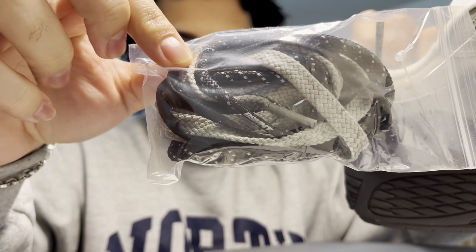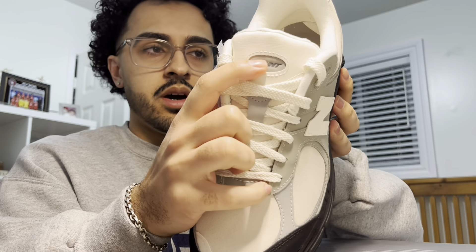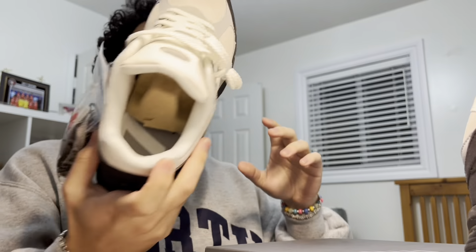The sneaker has suede on the toe box and on the side. It's honestly a very basic sneaker. I had one pair of 2002Rs about a year and a half ago — the black Protection Pack when those first came out — but I ended up selling them. Since I saw these when they dropped I knew I should get them. They come with two extra pairs of laces: a black and a gray pair, plus the white laces on the shoe. You can see 'The Basement' on the tongue and on the heel tab — a clean, simple silhouette you can wear every day. New Balances are some of the most comfortable shoes you could wear.